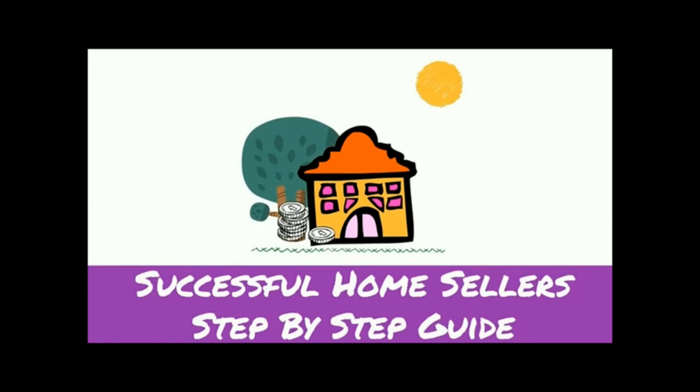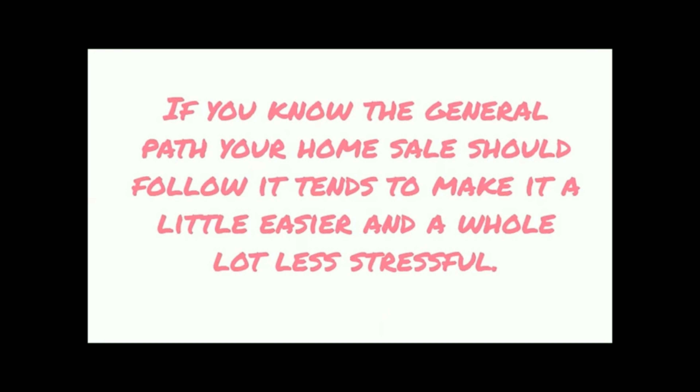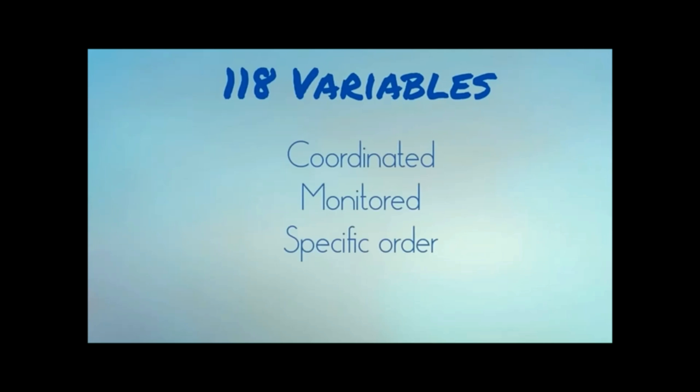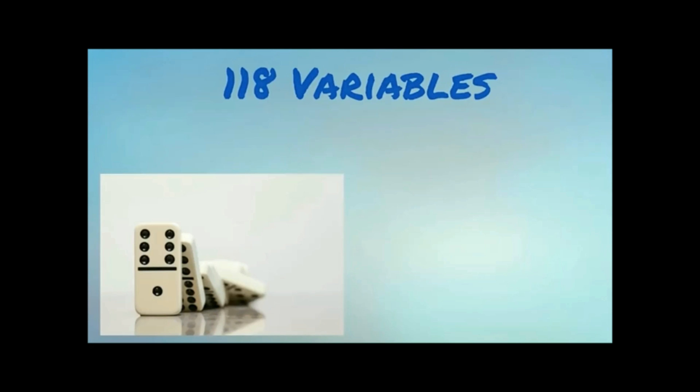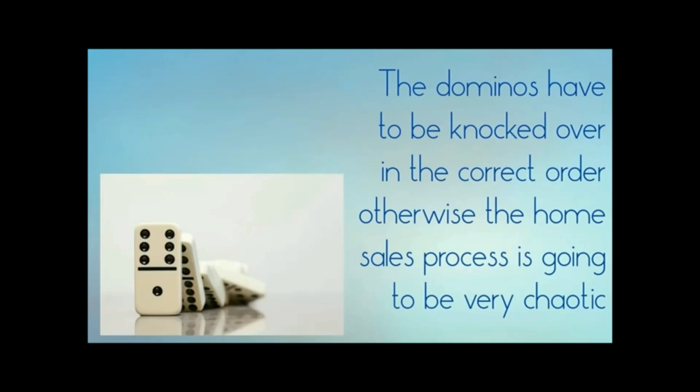This is a bonus video, and the reason I put it together is that for most sellers this can be a very stressful time. If you know the general path your home sale should follow, it tends to make it a lot less stressful. There are over 118 variables that need to be coordinated, monitored, and done in a specific order — this is like setting up a domino display, and the dominoes have to fall in the correct order, otherwise the process is going to be very chaotic and stressful.